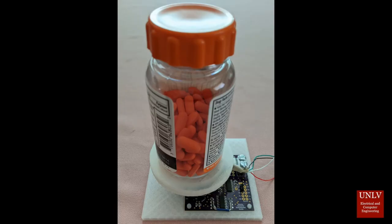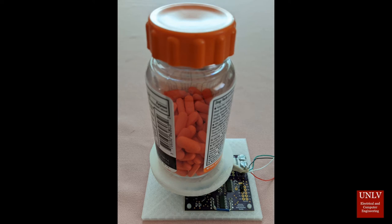The Smart Medicine Cabinet also utilizes micro scale technology to weigh each of the user's pill bottles. These medicine scales determine whether or not the user has taken the correct dosage, preventing under-dosing and over-dosing. The medicine scales will also determine the number of pills left in each bottle, which helps the user with prescription refills.